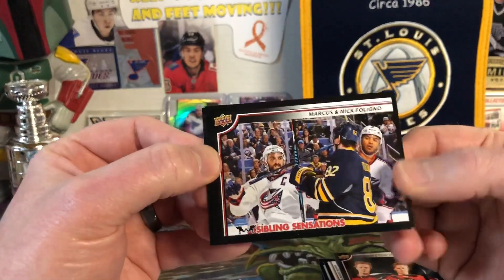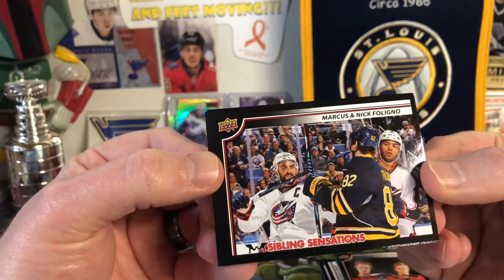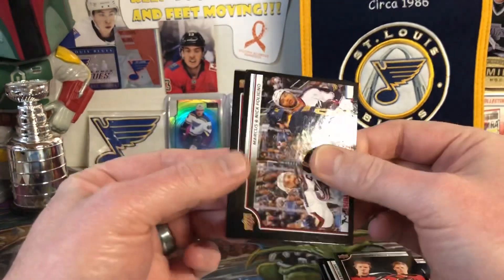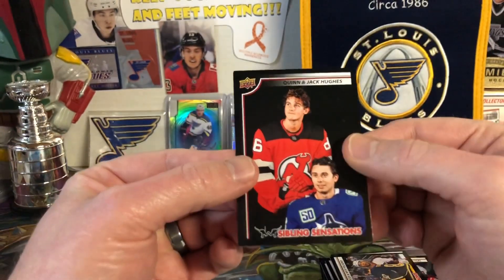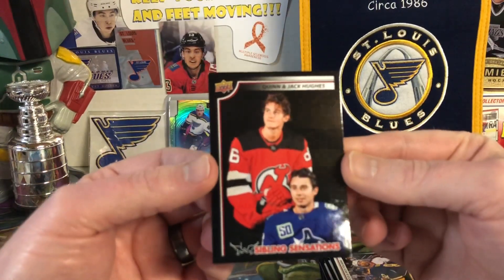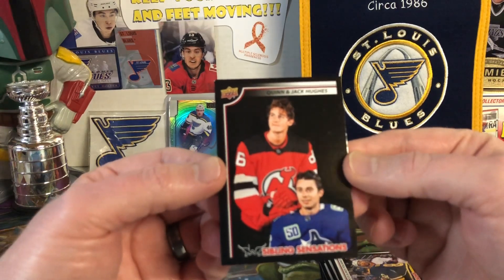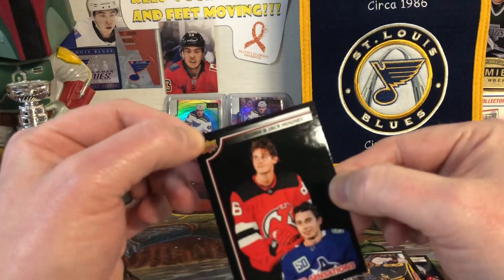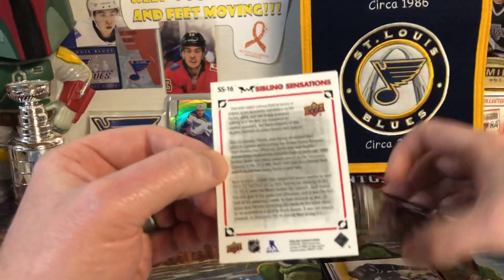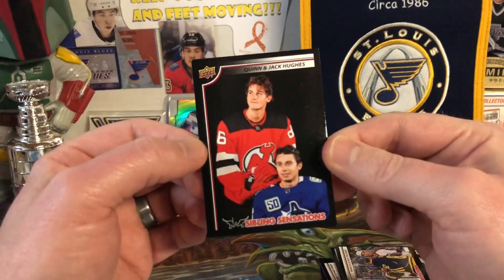You got Marcus and Nick Felino — looks like he's about to high-stick his own brother! I'm sure that's been done many times, but that's cool. And then the final card — oh my goodness, look at this thing — Jack and Quinn Hughes doing their best stepbrothers impersonation. Honestly, I love this card. I think it's awesome, even with the little dinged corner. That is hilarious. So that's what the back of them look like; they all have the same write-up, but Jack and Quinn Hughes — that's a hilarious card and I love it.